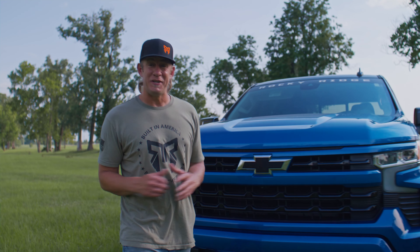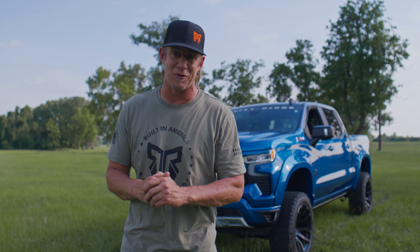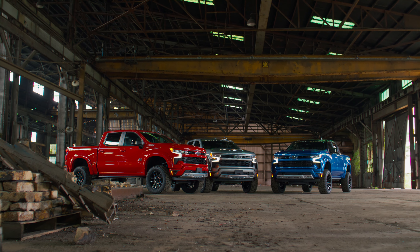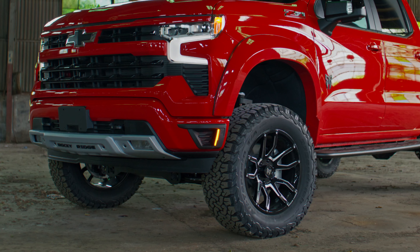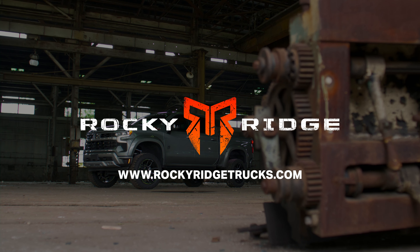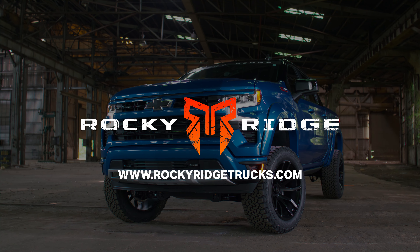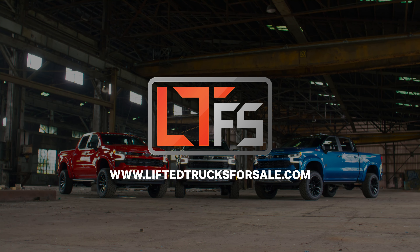And these features are just the tip of the iceberg for this brand new Rocky Ridge Chevy Silverado 1500, and you can completely customize this thing to match your style. If you want more information on these trucks go to rockyridgetrucks.com, or if you want to find a dealership near you where you can pick one up today go to liftedtrucksforsale.com. And always remember: don't wait, don't hate, and don't hesitate.